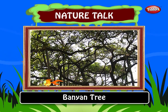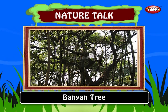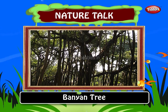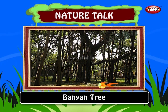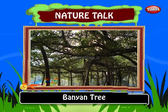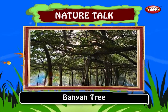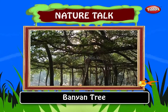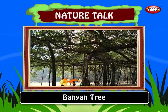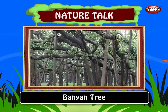Banyan tree. The great banyan tree in the Indian Botanical Garden in Howrah, West Bengal has been crowned as the widest shelter in the world. It is estimated to be about 200 to 250 years old. The area occupied by the tree is about 14,478.44 square meters. The present crown of the tree has a circumference of 1.08 kilometers and the highest branch rises to 24.5 meters. It has at present 2,880 aerial roots reaching down to the ground.